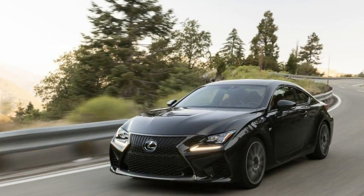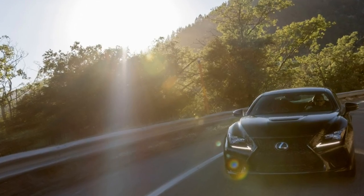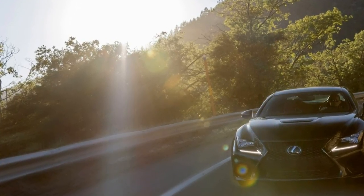The Lexus RC F receives adaptive suspension dampers and Scout GPS link capability for 2017.